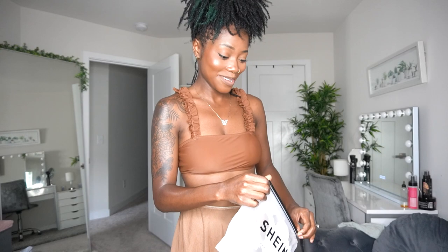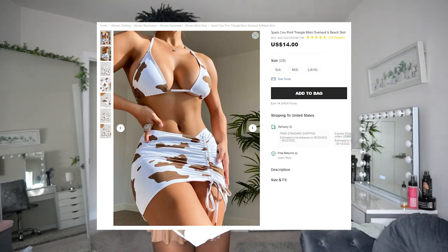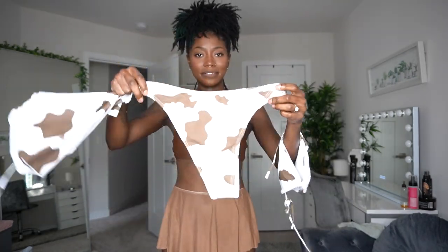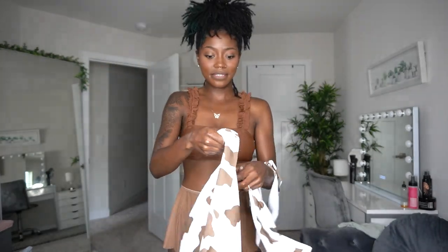The next one — I am so hype about this one. Cow print! We've got the top, a standard top, here's the bottom, super cute, and then this is a skirt cover-up that you put on. Let's get into it.